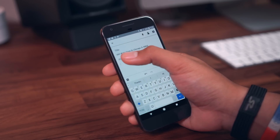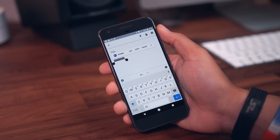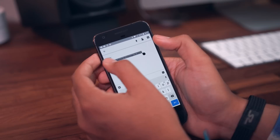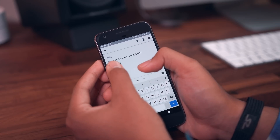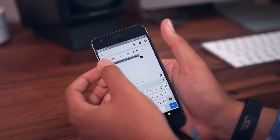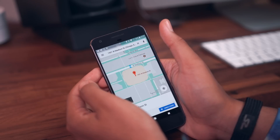Smart text selection recognizes things like phone numbers, addresses, and different locations — when you highlight that text it'll give you an option to act on what you've highlighted. For phone numbers you can jump straight to the phone app, and for addresses and locations you can jump straight to Google Maps.